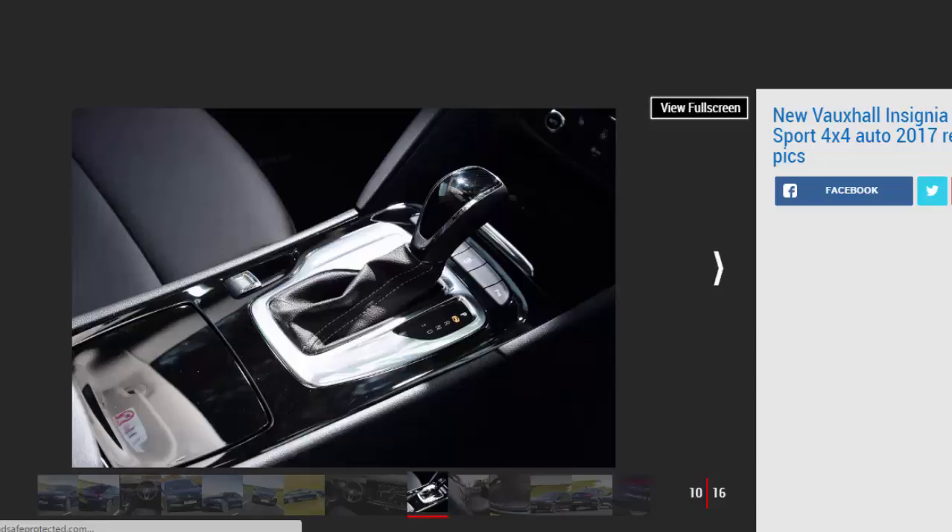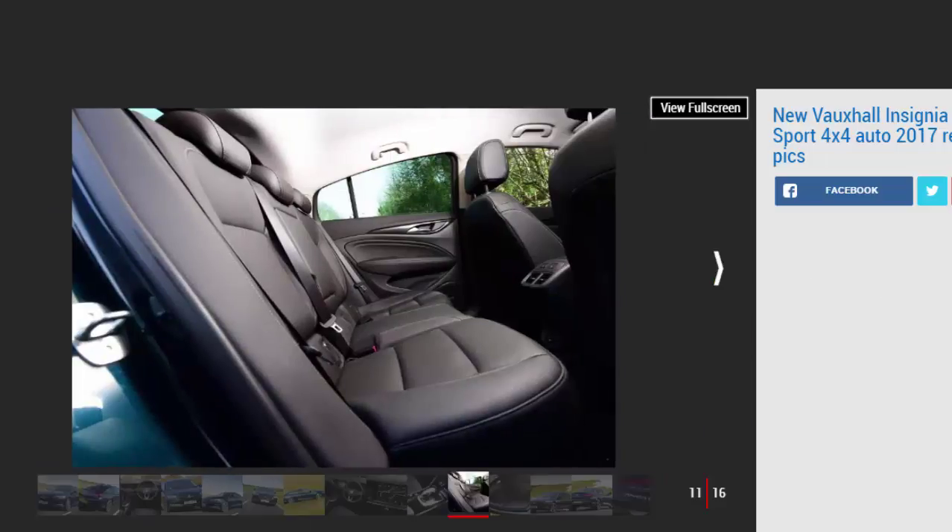Bottom line: go for a more affordable, less complex model, because the cheaper the better when it comes to the new Insignia.